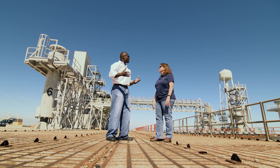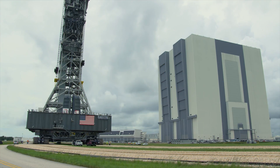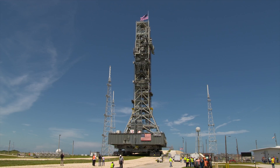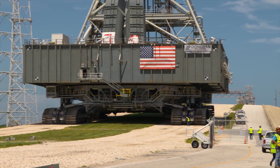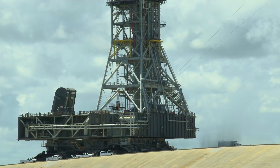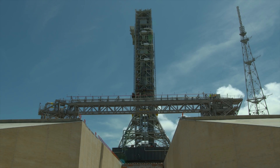This is where the mobile launcher comes onto the pad. The crawler brings the mobile launcher from the Vehicle Assembly Building down the crawlerway, arrives at the pad, and comes up the hill to get on top of the pad surface. The crawler brings the mobile launcher over the flame trench — you can see a crawler track here and one on the other side; it straddles the trench. When the crawler sets the mobile launcher down, it gets out of the way and the pad takes it from there.